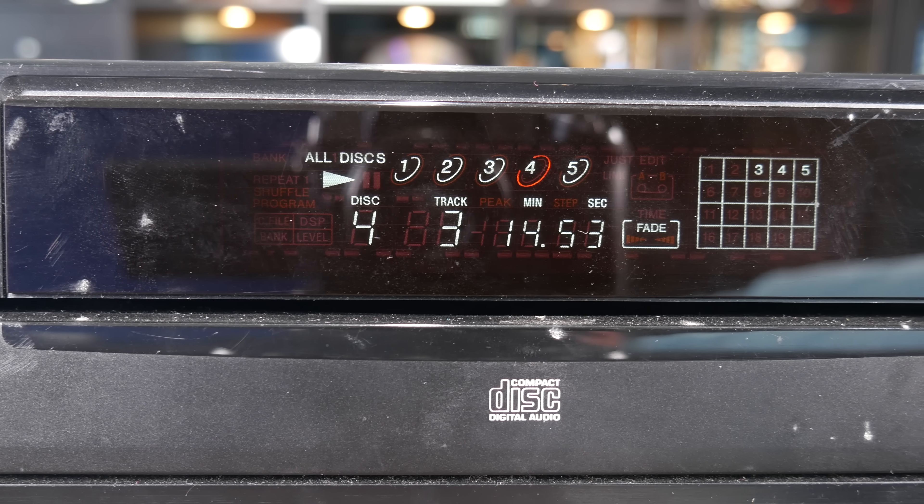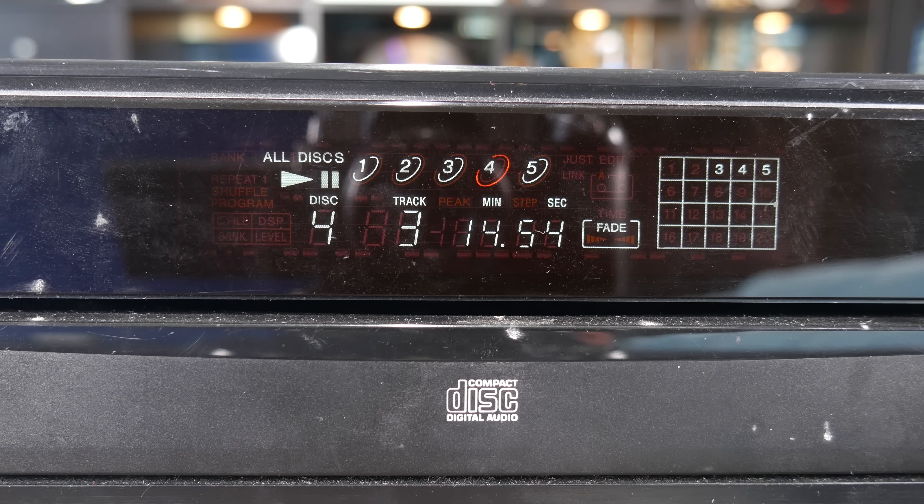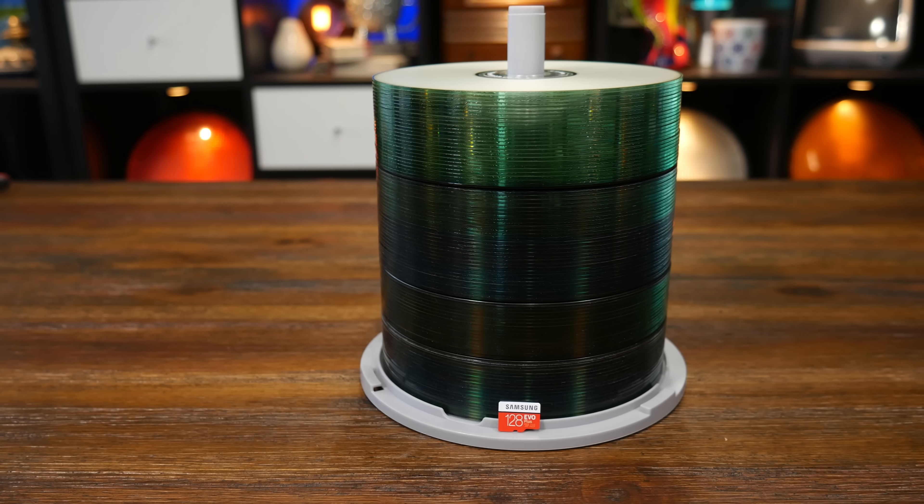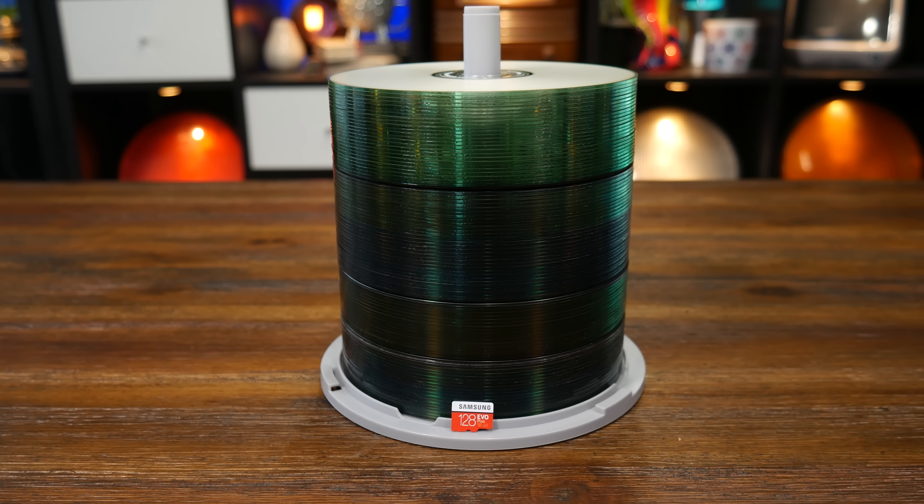And that's where we'll hit pause. There's a lot of neat stuff to uncover about the CD, even though it's teetering on the edge of obsolete and insignificant. Okay, it is pretty much obsolete — this dime-sized SD card holds more data than this entire column of CDs. That's kinda sad, but also amazing.